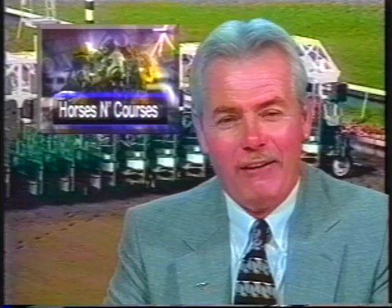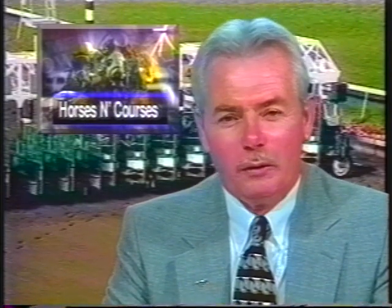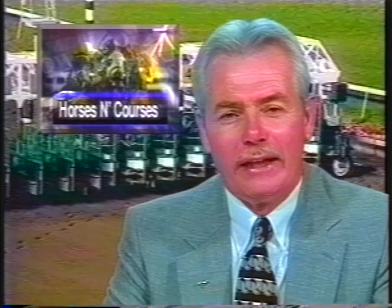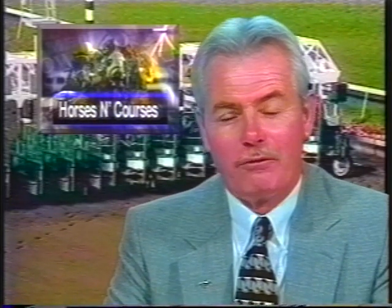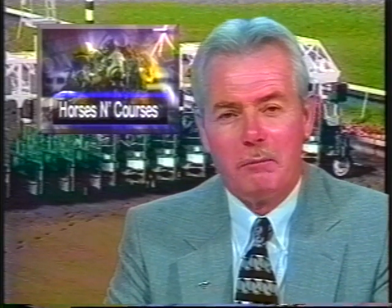All right — let's go to our second break. When we come back, we've got action from Fairplex as they close things out, then back to Belmont for a terrific turf race and a phenomenal Sprint — the Vosburg. Don't go away, much more to come.